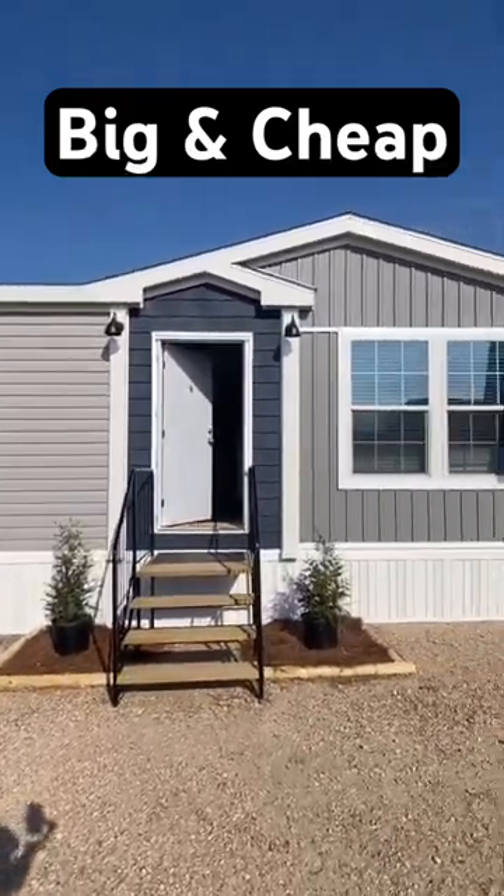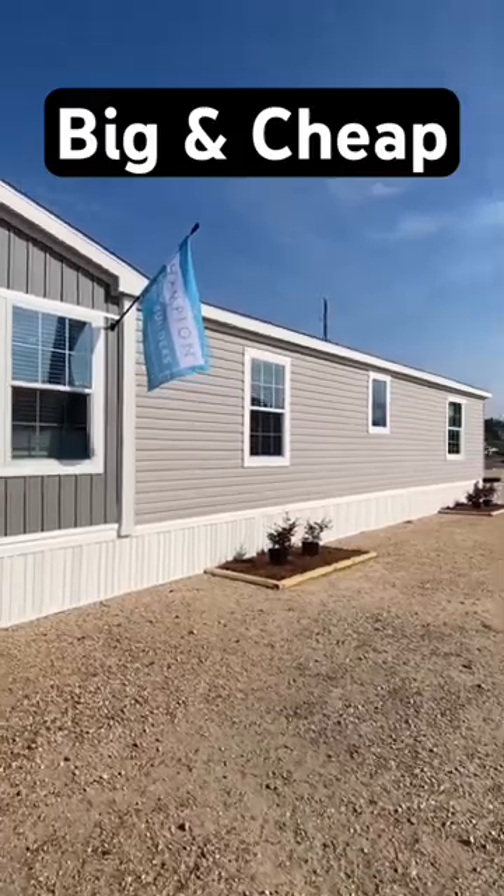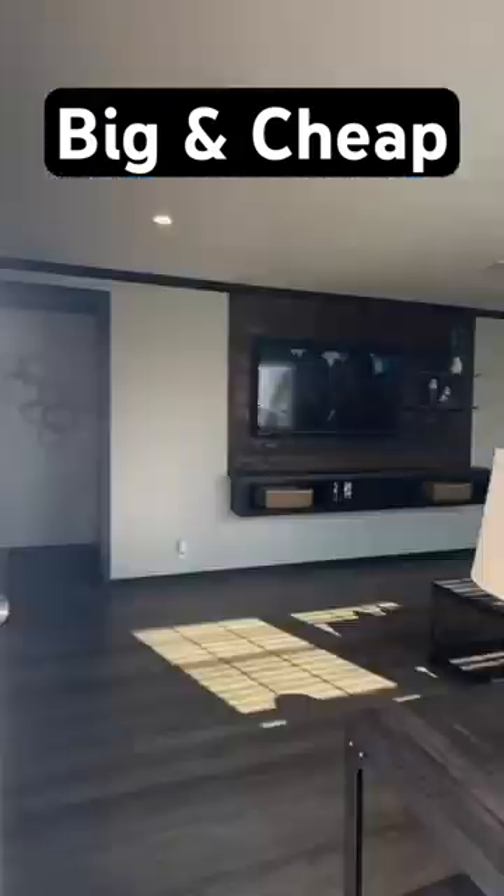In today's video we're gonna be looking at a manufactured home that is big but it's at a great price point. The floor plan's amazing. It's by Champion Home Builders. Let's walk in.